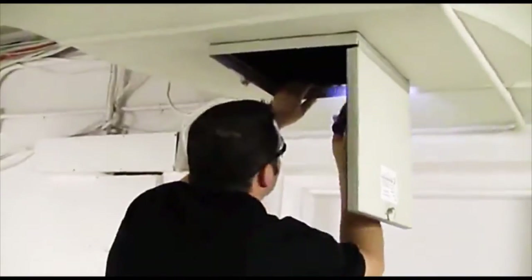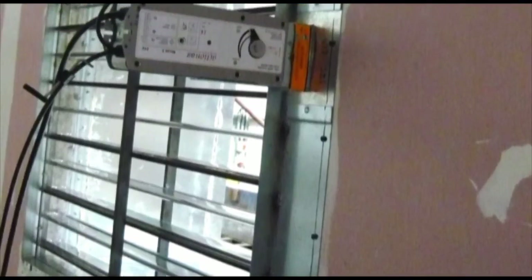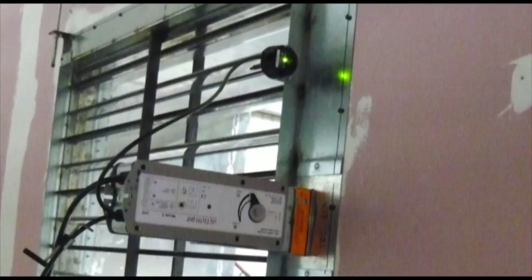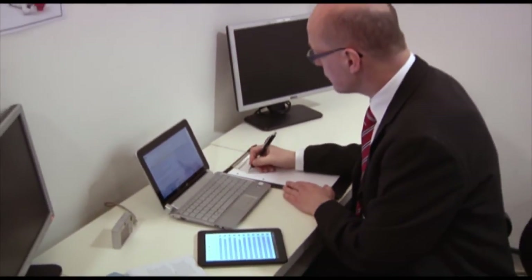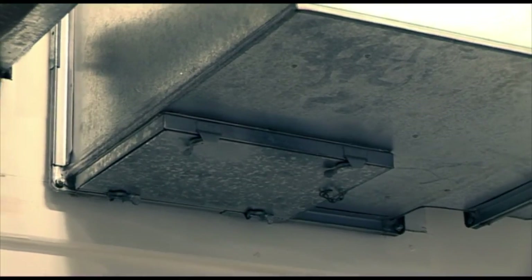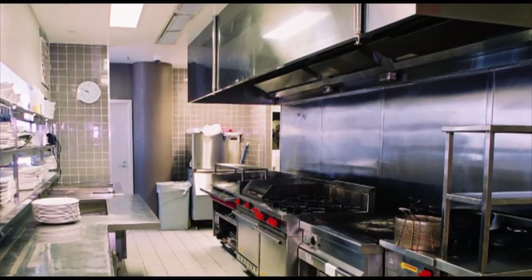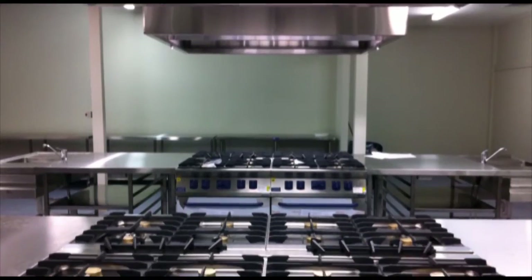Fire dampers should have access to allow for inspection, testing and maintenance of both the damper and the operating mechanism. The operation and condition of all dampers must be checked regularly and tests must be recorded. When checking dampers, the penetration seals surrounding them must also be carefully inspected. Fire dampers are not generally suitable for kitchen extraction ductwork because a build-up of grease can prevent correct operation.